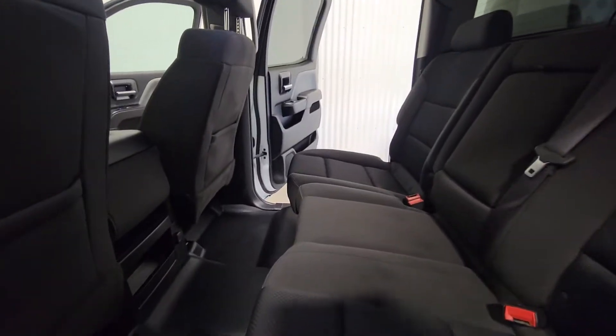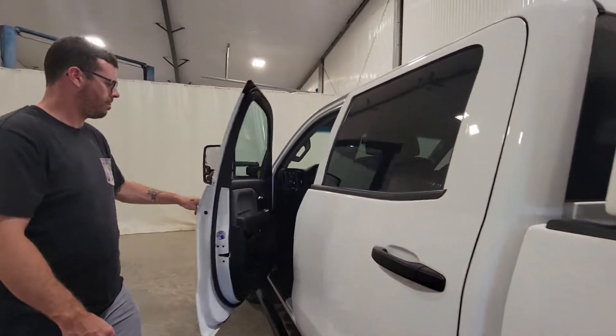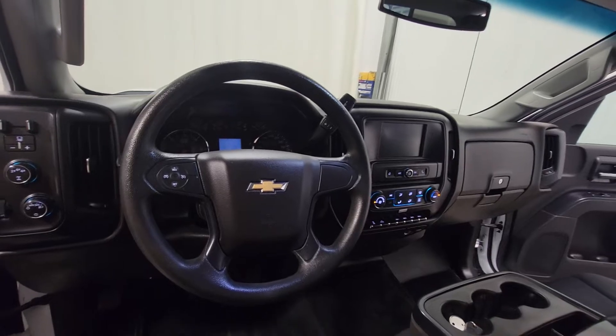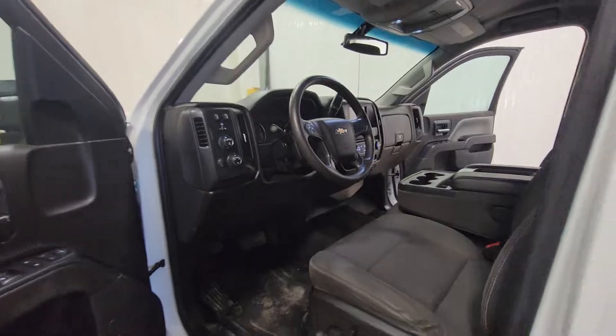The truck looks really nice and clean. Seats are in good shape, floor is in nice shape. It has power windows, power door locks, power mirrors, air tilt cruise, and a power driver's seat. There's a flip-up center console for an additional passenger as well.